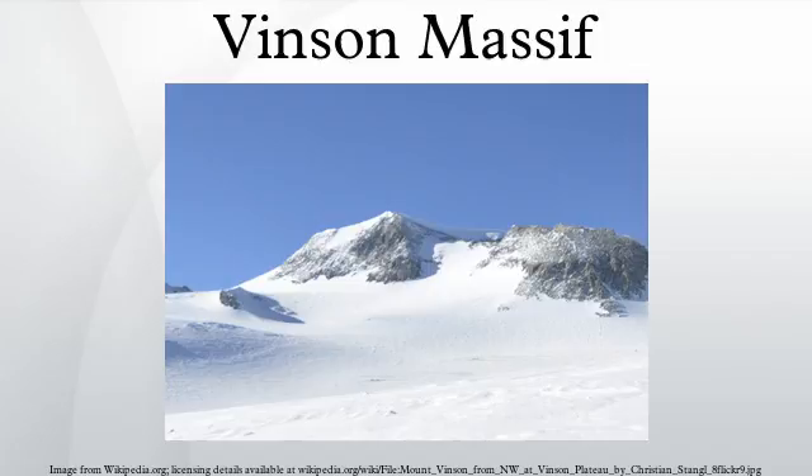The climb of Vinson offers little technical difficulty beyond the usual hazards of travel in Antarctica, and as one of the Seven Summits, it has received much attention from well-funded climbers in recent years. Multiple guide companies offer guided expeditions to Mount Vinson at a typical cost of around $30,000 per person, including transportation to Antarctica from Chile.